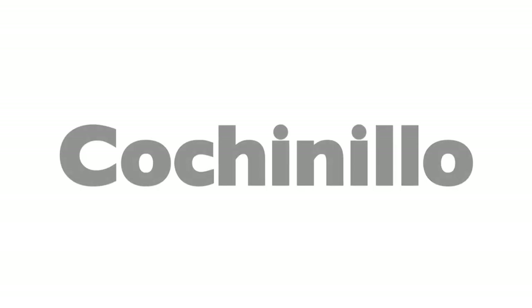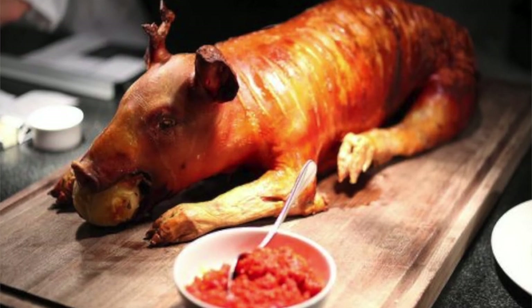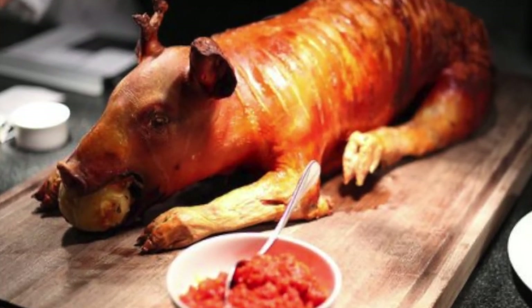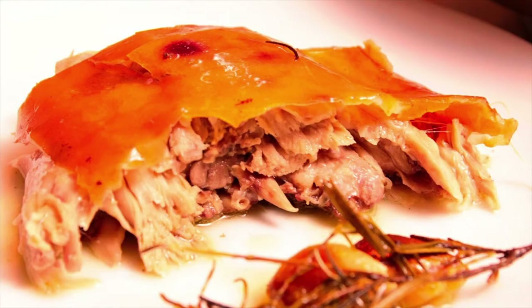Then we have cochinillo. Cochinillo is a little tiny baby pig — when I think about that I feel so bad for the little baby pig. They basically get a baby pig and cook it. I don't like that at all. But it actually tastes really delicious. I've only tasted it once and I don't want to taste it again just because I don't want to eat a baby pig, but you should try it — it's really, really delicious.